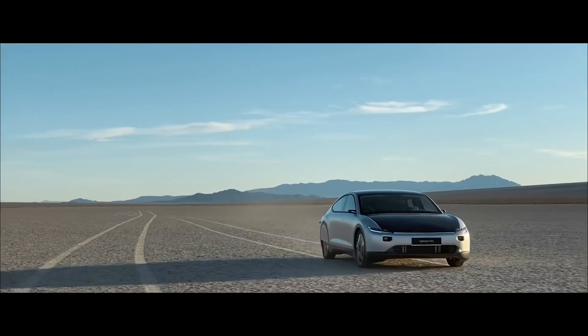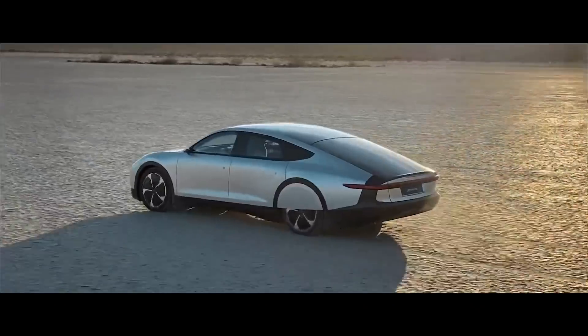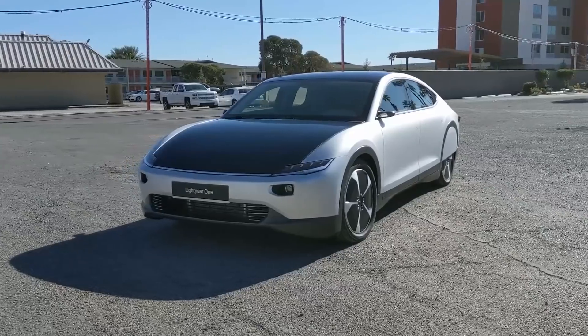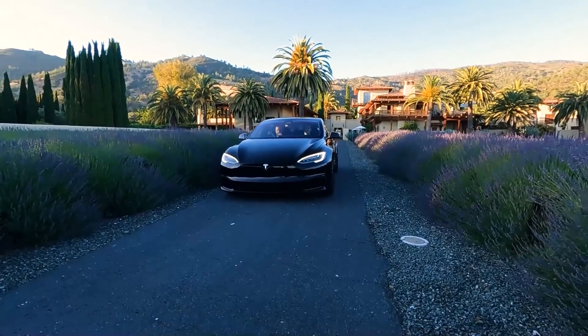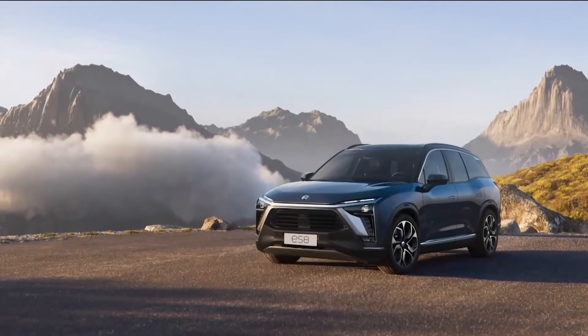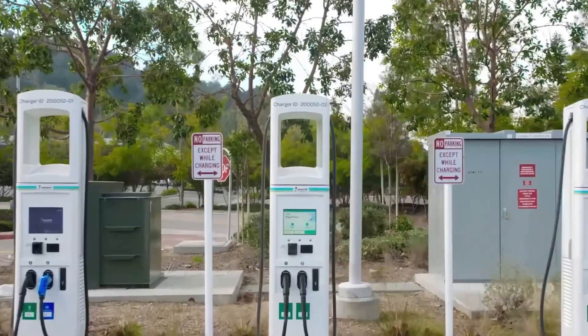A European EV startup has validated its range test of its slick-looking solar electric vehicle with over 400 miles on one charge. Forbes contributor Tom Malagni will be here to shine some light on the story. In other electric car news: Tesla's hefty price increase, Jeep fools us into thinking they're going electric, NIO wants everyone in the world to swap their batteries, and a piece of Electrify America is up for sale.